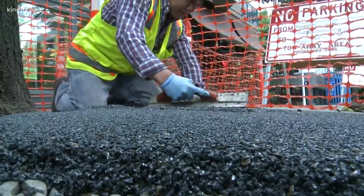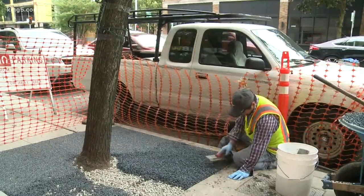We spread it out and further compact the material with hand trowels, let it dry for 24 hours, and now it's a walkable surface.